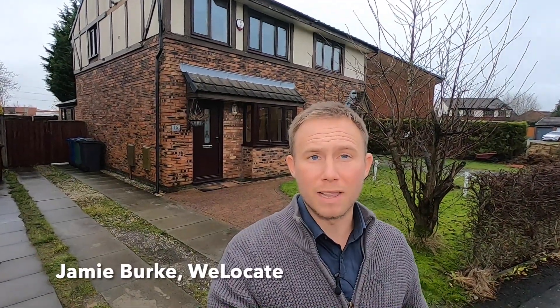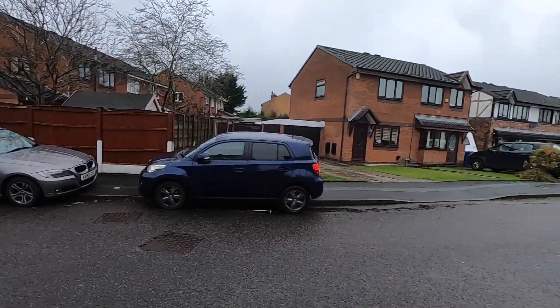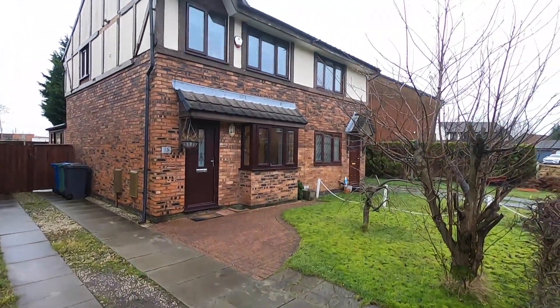This is Aldford Grove in the Bradley Fold area, and we're on a lovely quiet cul-de-sac. It's going to be perfect if you're a young family or somebody looking for a starter home. The house itself is a modern three-bed semi. The current owners have been here for just over four years, and during that time the house has been extended to the rear and modernised throughout.